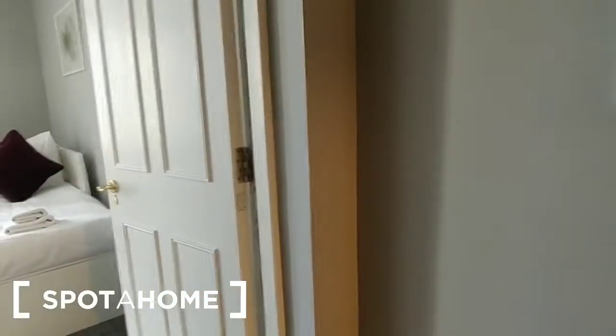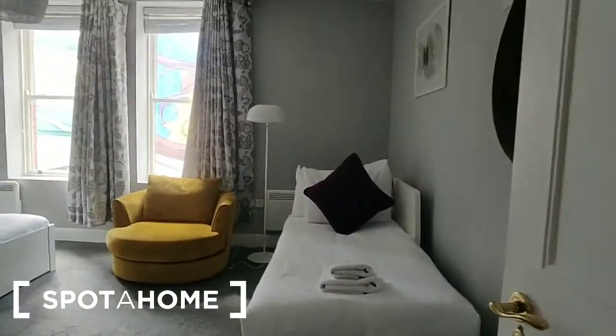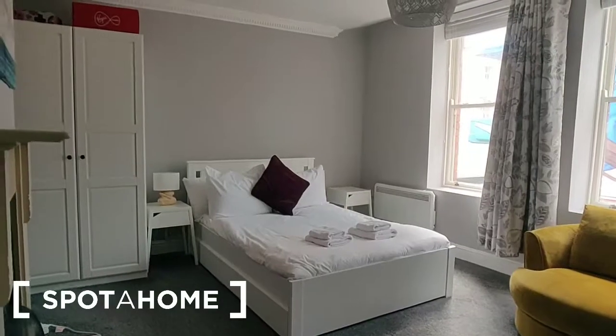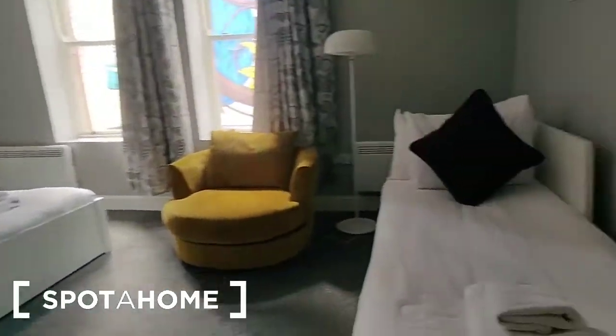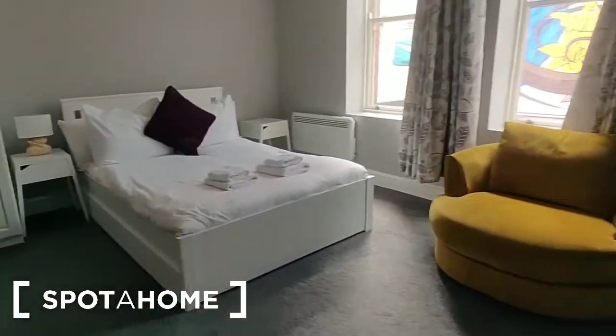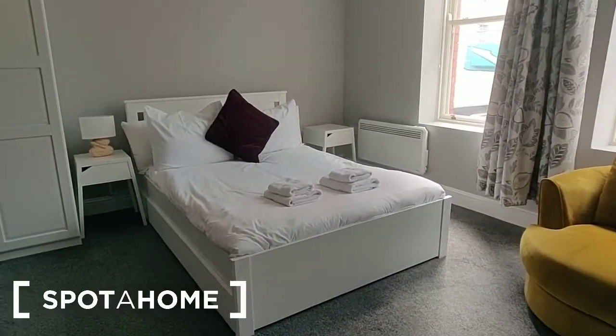Starting in the entrance hall, we can go either left or right to see the property. I'm going to start by taking it to the left to see the first bedroom. This is a really big, spacious room. It's been set out with a single bed, a big cosy armchair in the centre, and a double bed at the end.